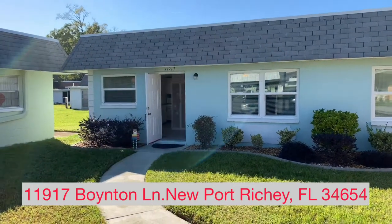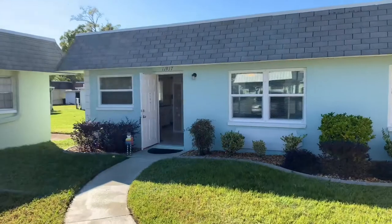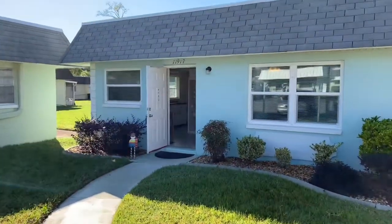Hey everyone, Mike Ellery, RE/MAX Sunset Realty. We're here at 11917 Boynton Lane in the Point West condominiums at Summer Tree.